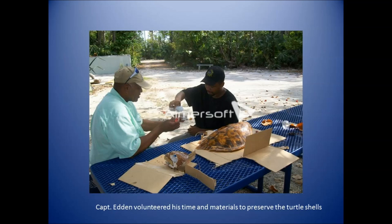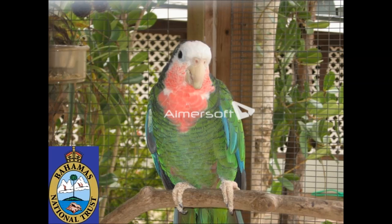That brings me to the end of our presentation. This is Donnie, and I would gladly entertain any questions you may have.